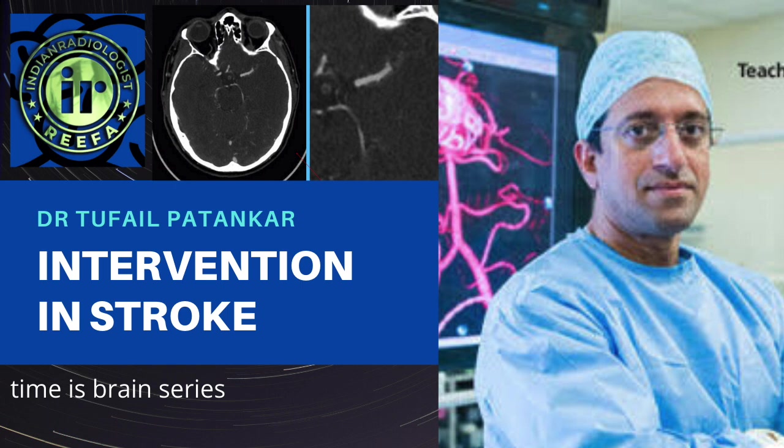Today I'm going to show you some cases of mechanical thrombectomy in hyperacute stroke and the benefits of this treatment, which is probably one of the most exciting things in medicine at the moment and has changed lives in thousands and thousands of patients across the world.